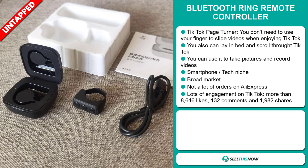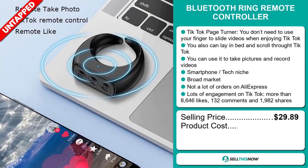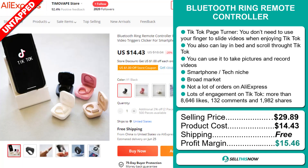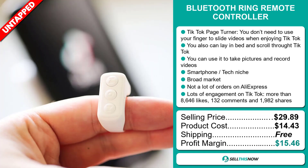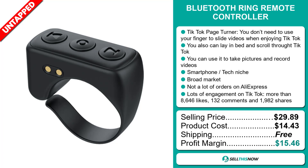The selling price for the Bluetooth Ring Remote Controller is $29.89, whereas the product cost is only $14.43. Shipping is completely free, so you're looking at a good profit margin of $15.46. Sell this now!